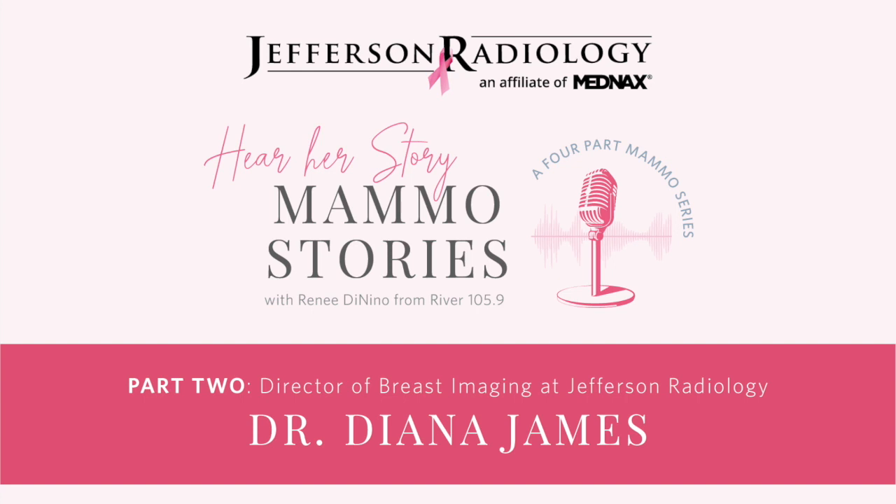It's more efficient, it's a better test, and we find more cancers. With the technology we've put in at Jefferson, it's about the same amount of time and the same amount of radiation as a 2D mammogram. That wasn't necessarily true about 10 years ago, but now 3D technology is so good — it's quick, fast, same radiation, and so much better for patients. This should be the new standard.